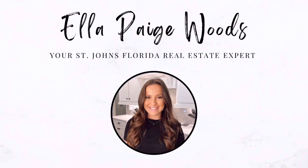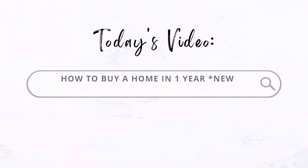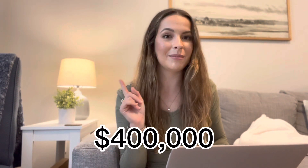In this video, I'm going to go over how to prepare to purchase a home in one year. So let's dive into it. First things first: how much money does it take to buy a home? I'm going to run some numbers with you based on the average home in my town, which is St. John's, Florida. We're going to base all these numbers off a $400,000 single-family home.